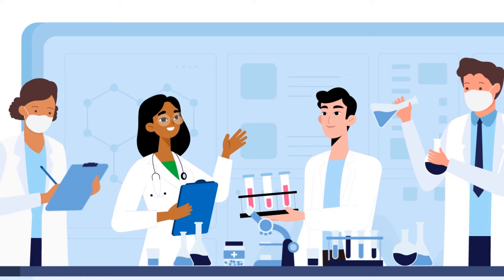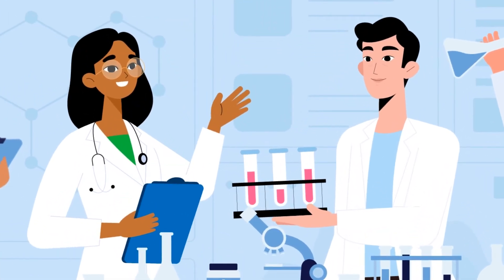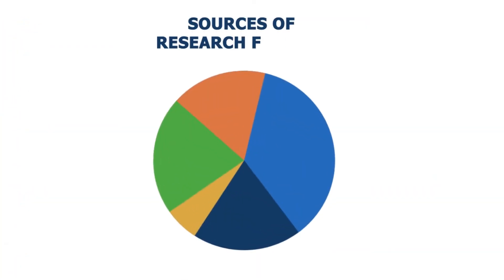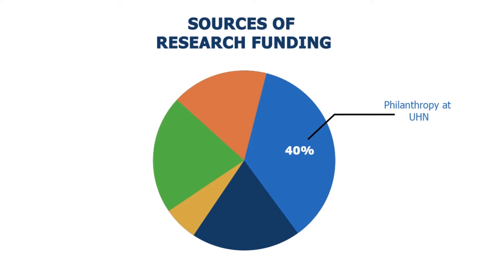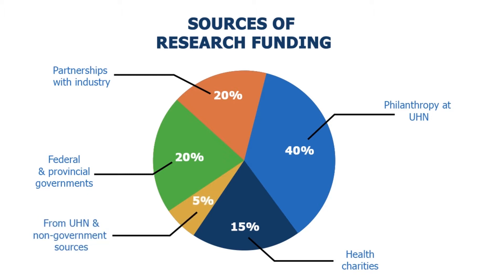Over 1,000 researchers at UHN apply for funding from various external sponsors every year to support their research activities. 40% of funds are raised through philanthropy by hospital-based foundations, 15% are awarded by health charities, 20% are from federal and provincial governments, another 20% comes from partnerships with industry, and 5% of funds are from UHN and non-government sources.